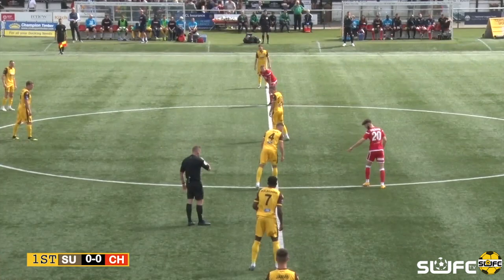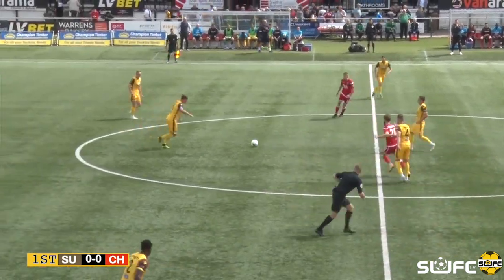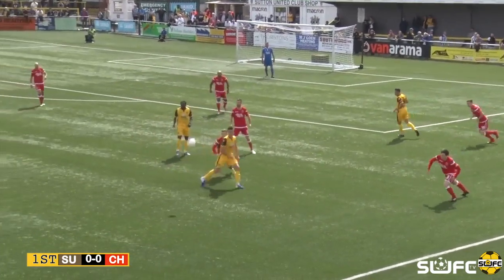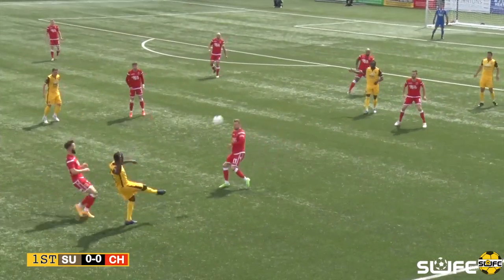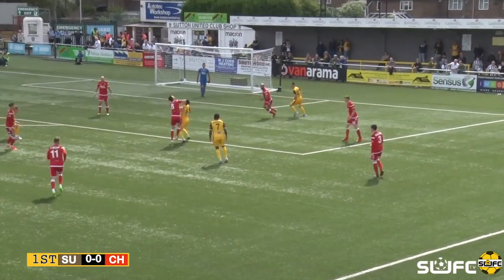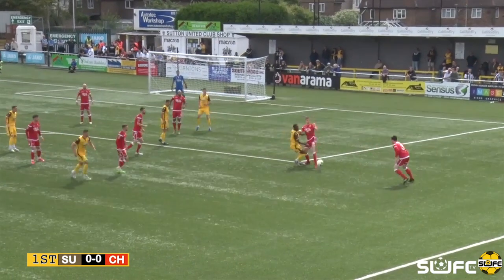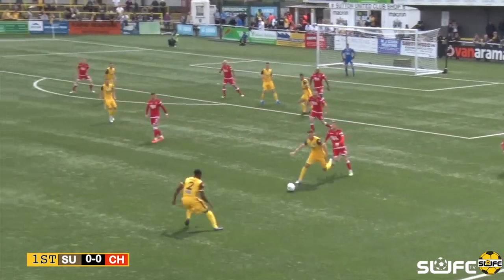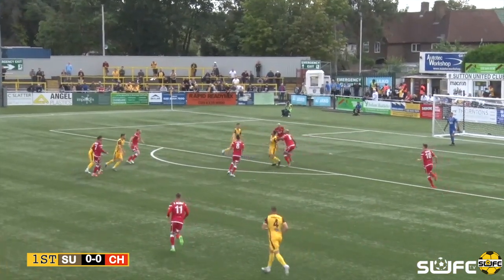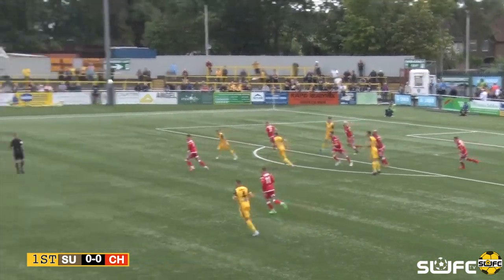And here we go. Jamie Collins launches the ball up front, as is the Sutton United custom. Headed away, down to Bennett on the right hand side. He crosses the ball into the box, which is headed away. Playing around on the edge of the box, Bolarumwa passes it back to Bennett. Bennett crosses the ball in, and it comes to Omar — and it's cleared away.